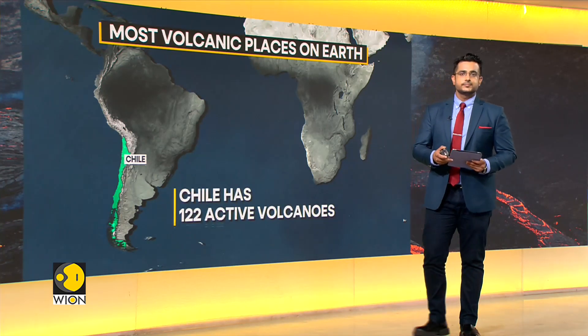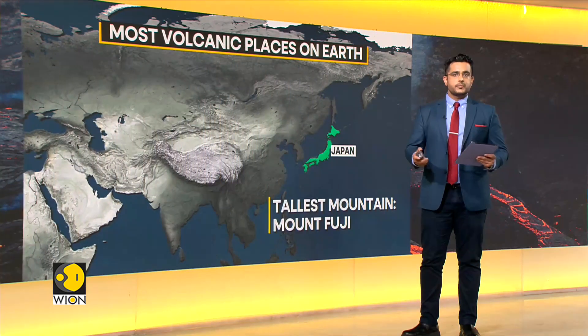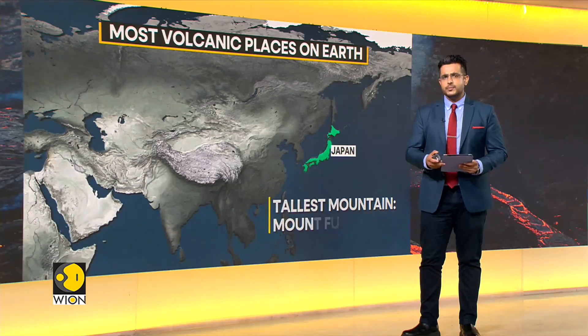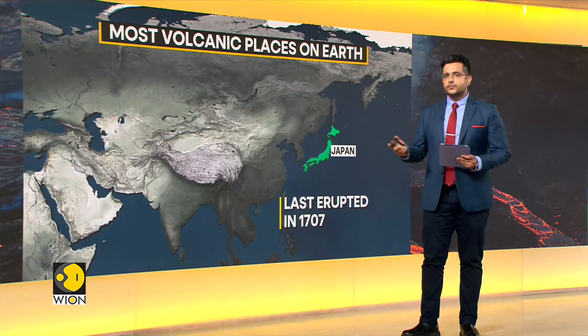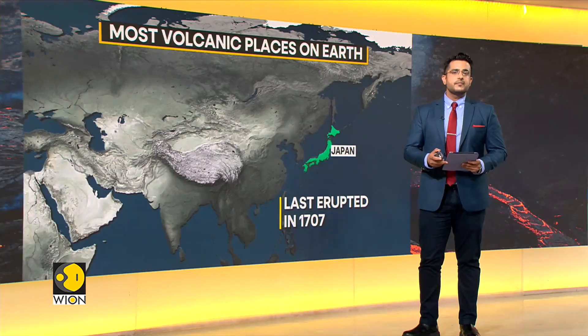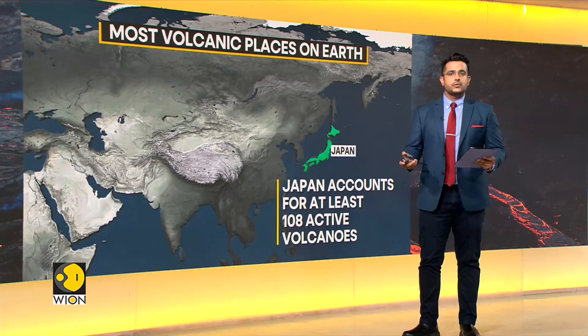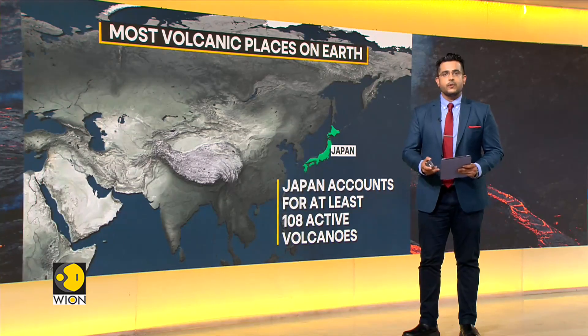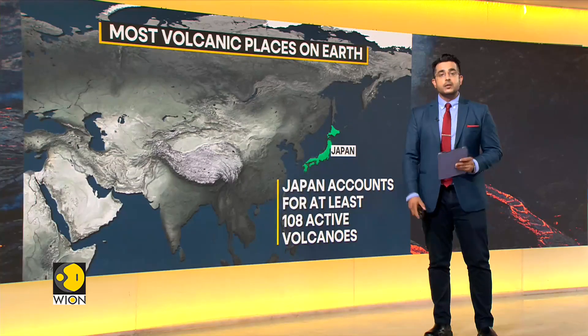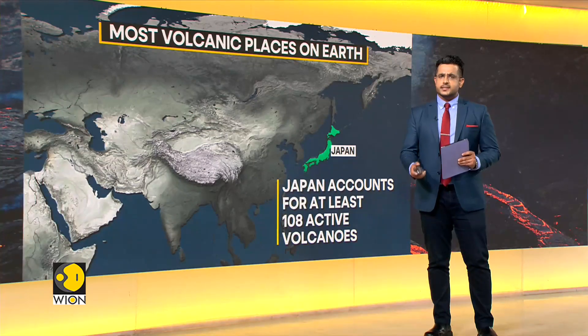Next on the list is Japan. The tallest mountain in Japan is called Mount Fujiyama, which is an active volcano more famously known as Mount Fuji — it last erupted in 1707. Japan alone accounts for nearly one-tenth of all the world's active volcanoes, with 108 of them currently active, more than any country except Indonesia and Chile.